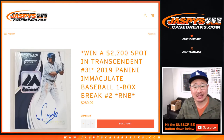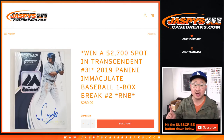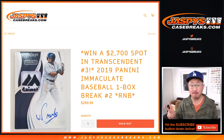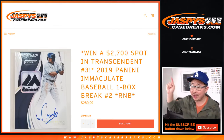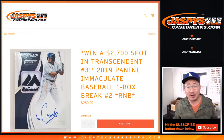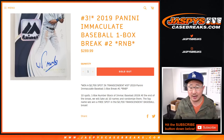Hi everyone, Joe for JaspiesCaseBreaks.com coming at you with 2019 Panini Immaculate Baseball. It's a one box random number block break number two from JaspiesCaseBreaks.com. Now the whole point of this — you're like, why is a one box break that expensive, Joe? Because we're giving away a transcendent spot right there. So at the end of the break, separate dice roll, we'll re-randomize the ten names, and then someone's going to win a spot in a transcendent.